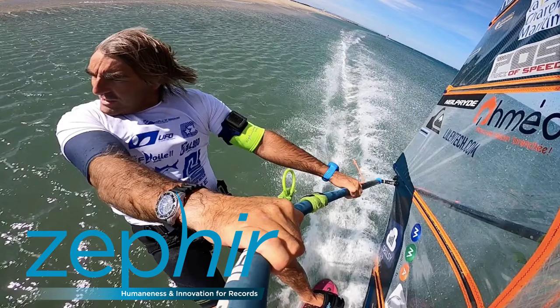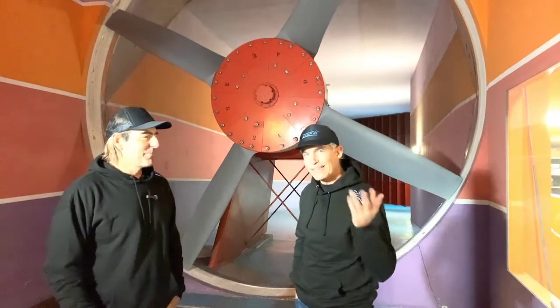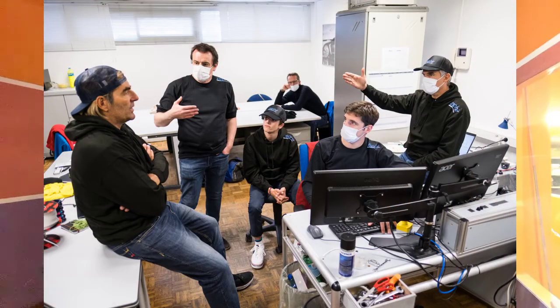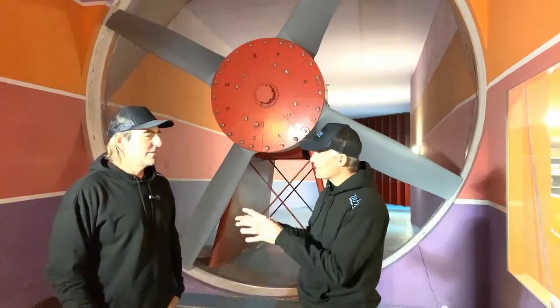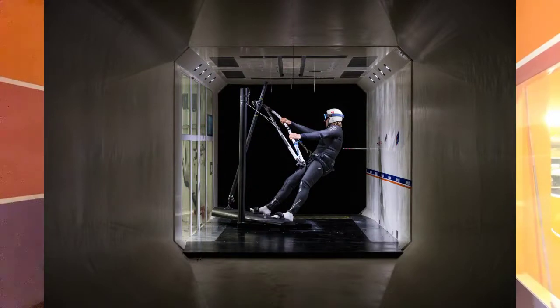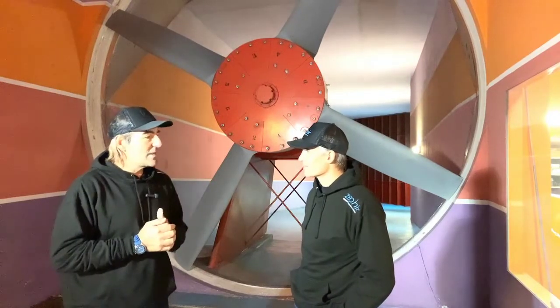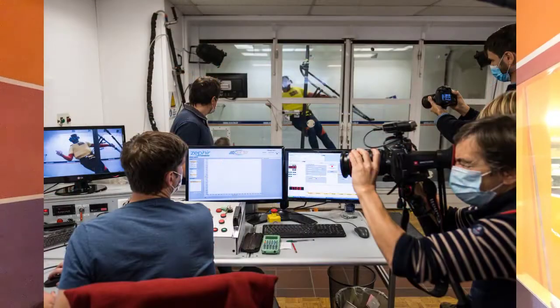Hi everybody, hi Antoine, how are you today? We've been for the last two days in Manico, the Formula One circuit in France, testing in a wind tunnel and looking at your body in the wind. It was a great experience because it was the first time that a windsurfer could access a wind tunnel. We went to this wind tunnel in Manico — not too big — so we couldn't put the sail, but we worked a lot on the aerodynamics of the rider.